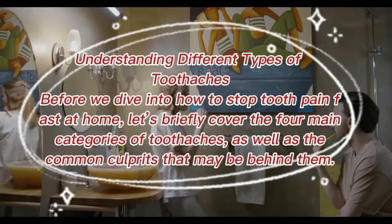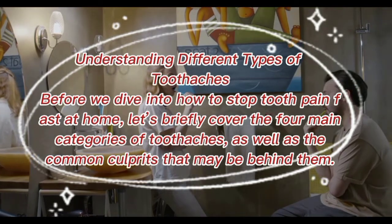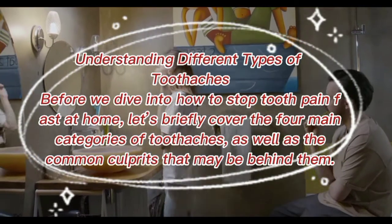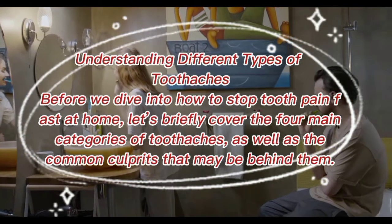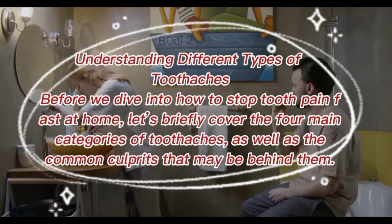Understanding different types of toothaches: before we dive into how to stop tooth pain fast at home, let's briefly cover the four main categories of toothaches as well as the common culprits that may be behind them.